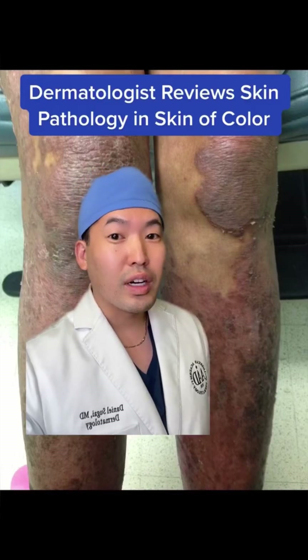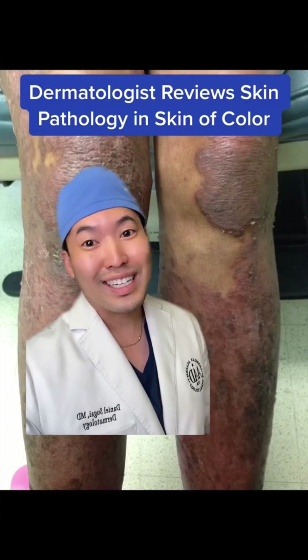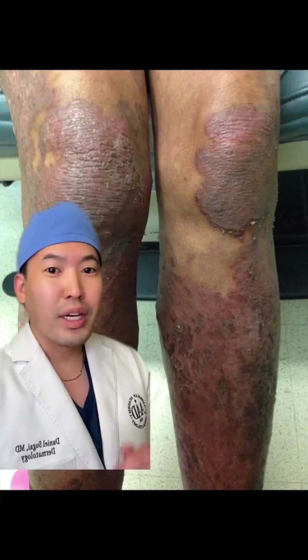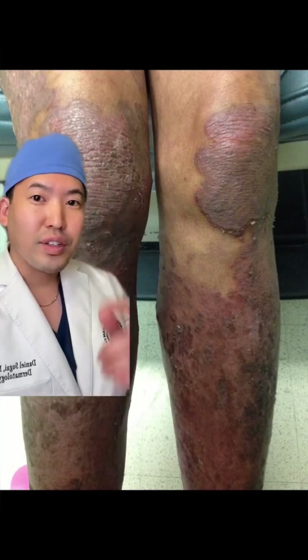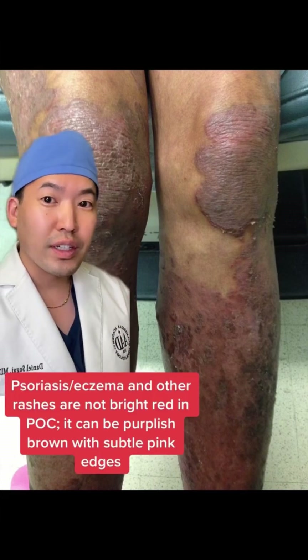I'm a board certified dermatologist. Let's talk about how skin pathology can be different in skin of color. This was my patient. This patient had psoriasis slash eczema — they had an overlap, and as you can see, this is very different from fair skin psoriasis.